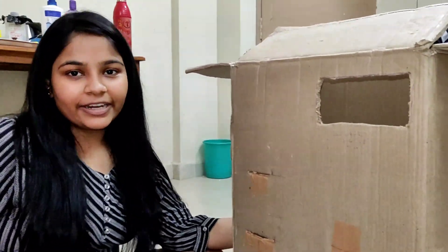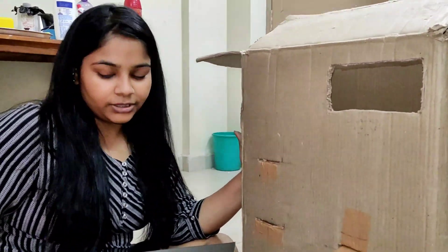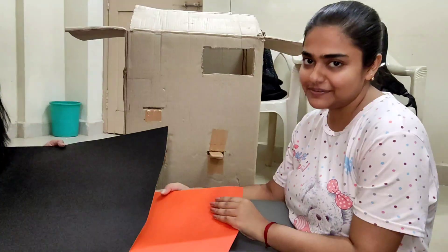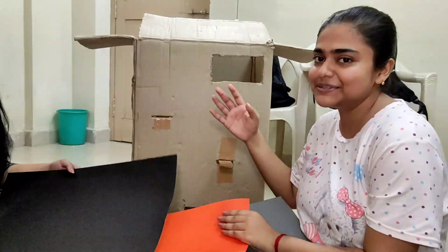Here we are doing the next project, completing the model — the so-called machine. Now we are covering this model with chart paper. We have chosen a three-color tube for cleaning the model screen, and then when it will be ready we'll show you.